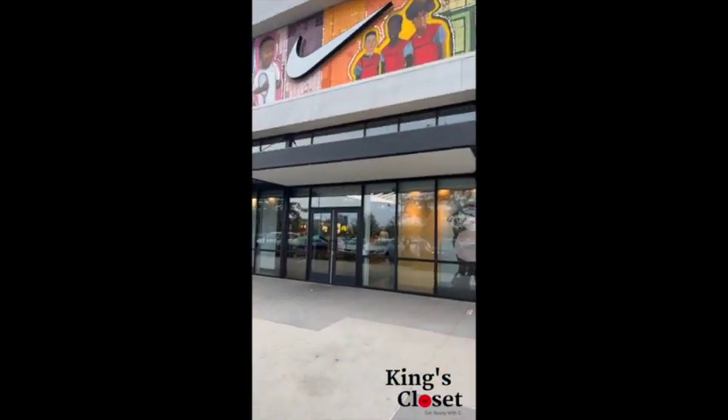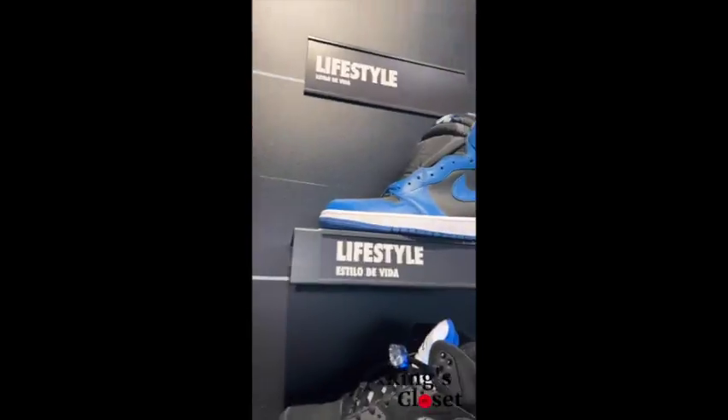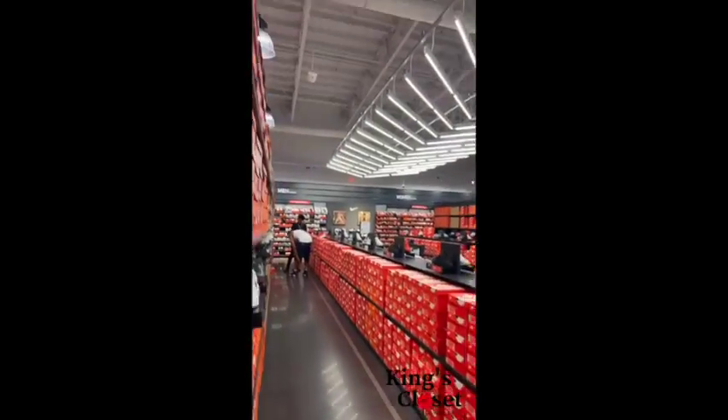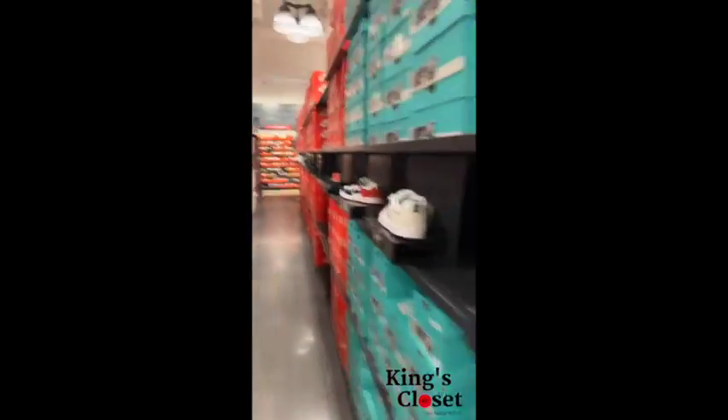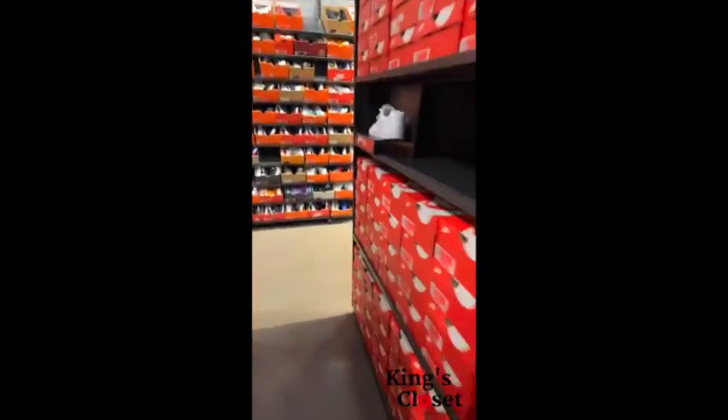Last but not least I went to the Nike Factory Store in Watts. I did find some good shoes — they had Ones, they had Fives. I was actually surprised to see these three shoes still in the store, just like at the Nike Factory Store in the Citadel.